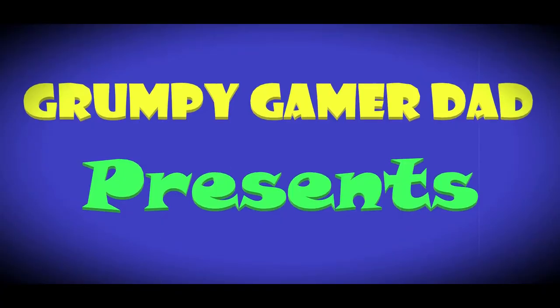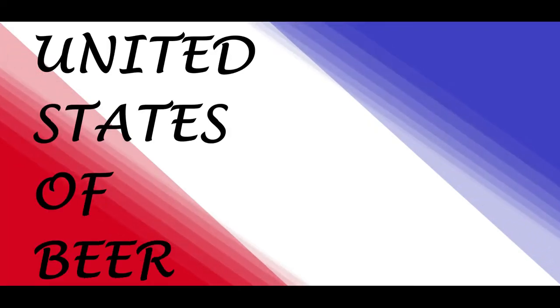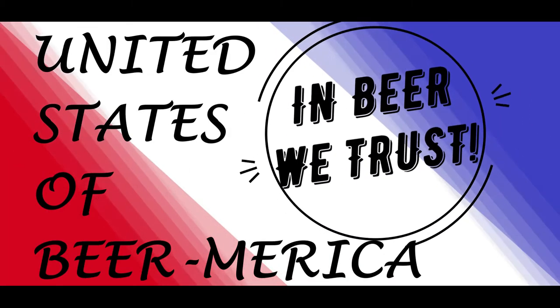All right beer drinkers, let's drink some beer. Hey what's up there beer drinkers, this is Grumpy Gamer Dad and this is the United States of Beer America.